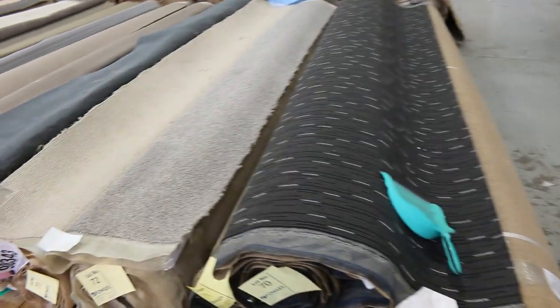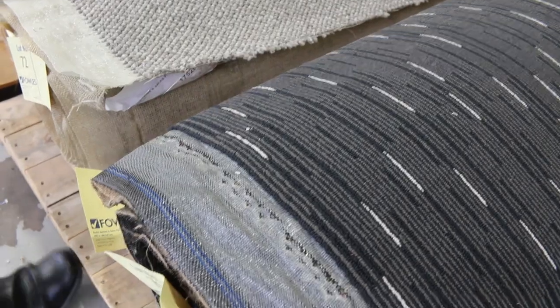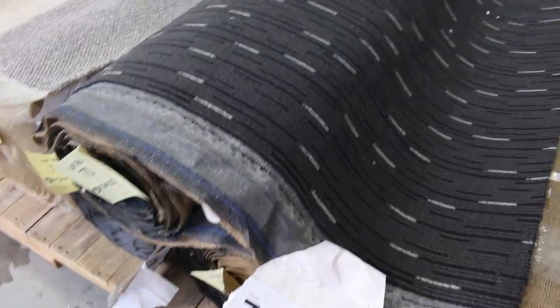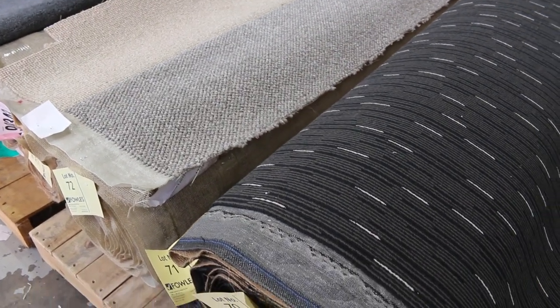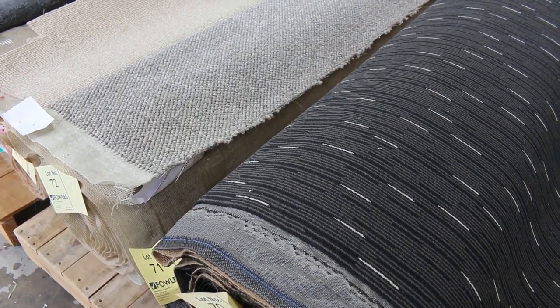On to more carpets. We've got some nice combo rolls — lot number 68 through to lot number 71, all the same. That's actually a commercial grade carpet, good for shops, offices, anywhere that needs really hard-wearing gear. As you can see, it's a great colour. That'll start from $30 a metre. We're selling by the broadloom metre — $30 a broadloom metre, 3.66 metres wide. Download your catalogue; it'll tell you the length of each of these rolls.